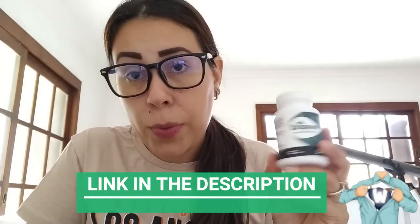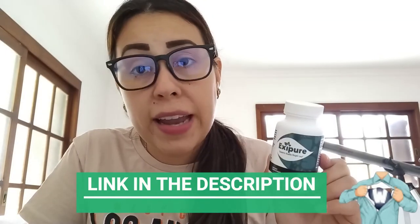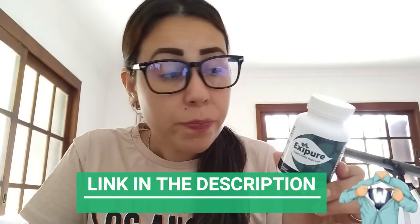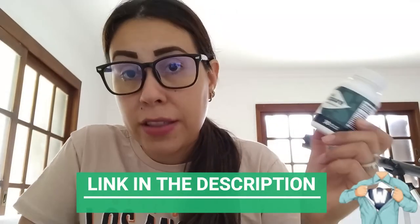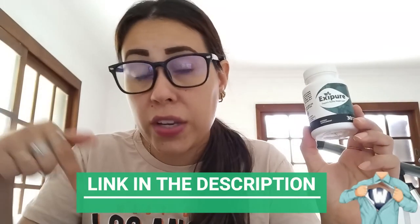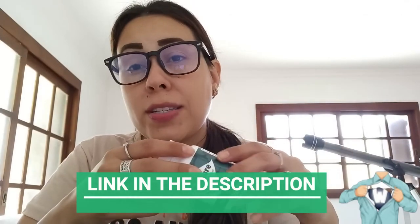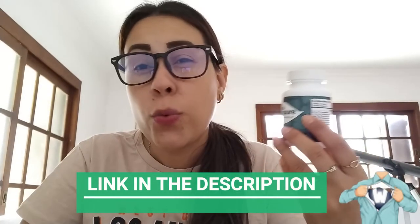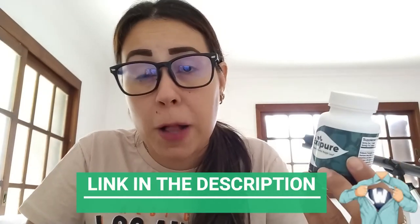Now, if you do want to purchase this little bottle here, which is the original Exipure, you can only get it on their official website. I went to the official website — that's where I got this one from — and I copied the link for you guys and pasted it below this video in the description box. That way you're just a click away from purchasing the original Exipure, with no complications, and it's going to be a safe purchase as well.